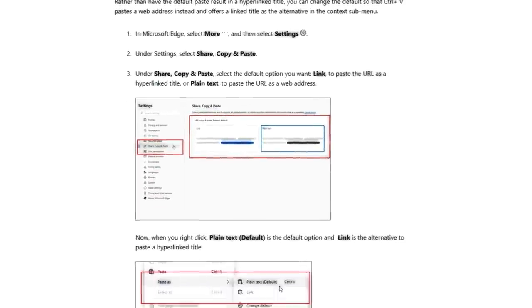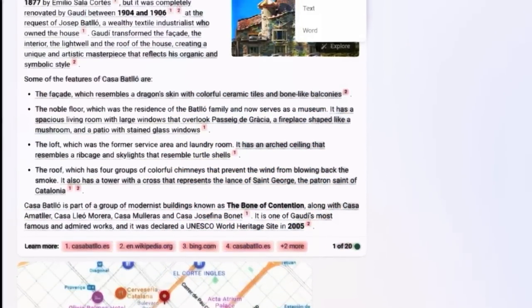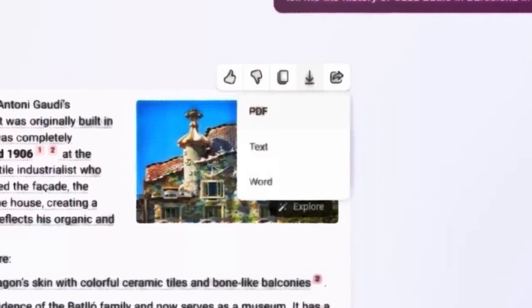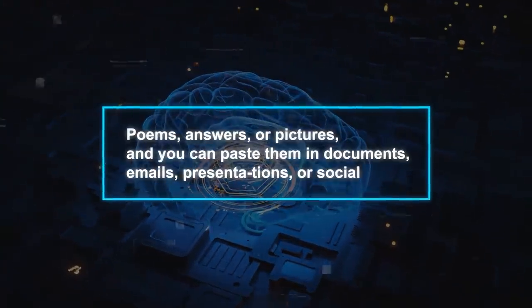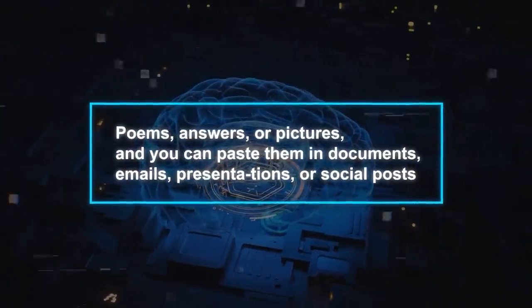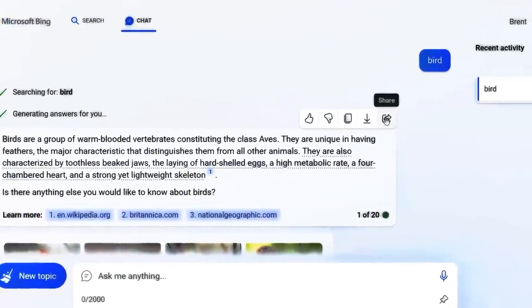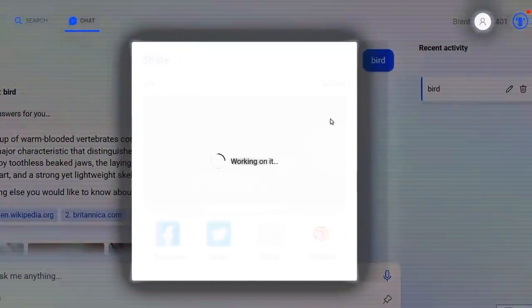The last feature is improved copy-paste support, which improves the functionality of copying from Bing to other applications or websites with proper formatting, citations, and links. You can easily copy text or images from Bing — like poems, answers, or pictures — and paste them into documents, emails, presentations, or social posts, and Bing will make sure it looks good and includes any needed references. You can also go back to the original source by clicking on the reference. This feature makes copying from Bing easier, better, and more reliable.